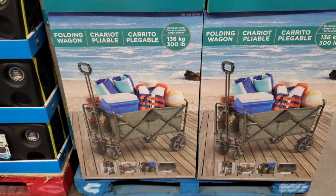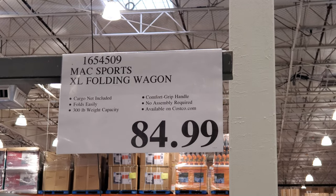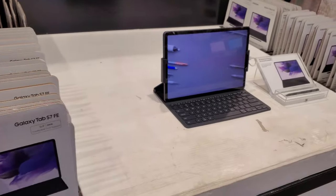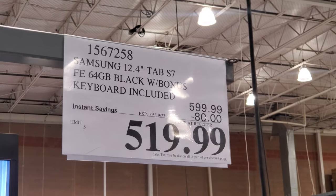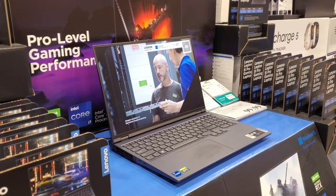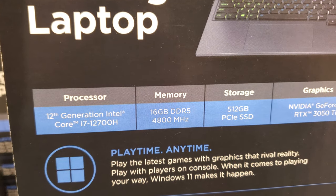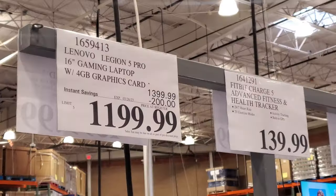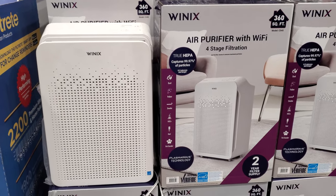The wagon is $85 and holds up to 300 pounds. The Samsung is $520 — this one ends March 19th and the keyboard is included. And $1,200 for the Lenovo gaming laptop with a 4-gigabyte graphics card.